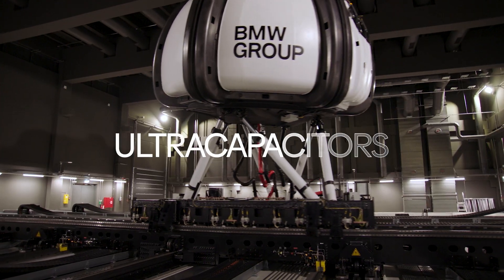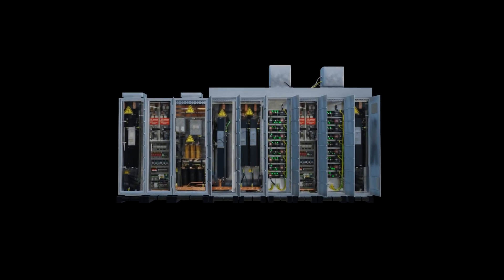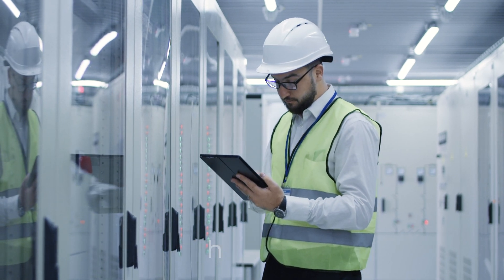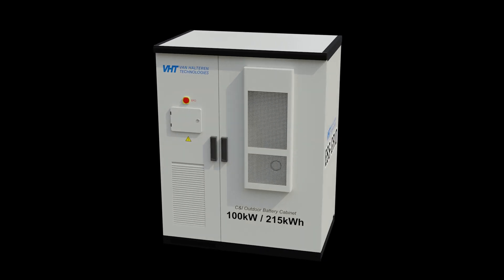From ultra-capacitors and peak shaving to energy storage systems with a robust lifetime of 8,000 cycles, we deliver safe and reliable systems with energy available at the lowest cost per kilowatt hour and the lowest cost per cycle for energy storage systems.